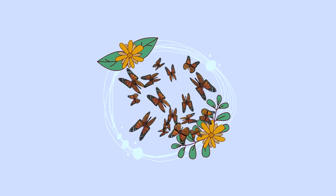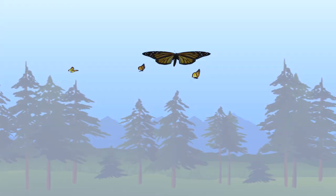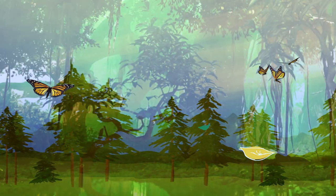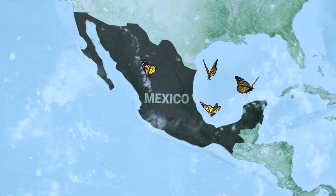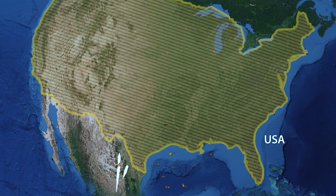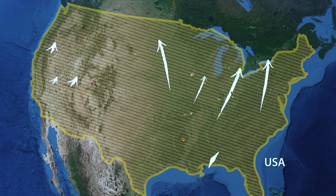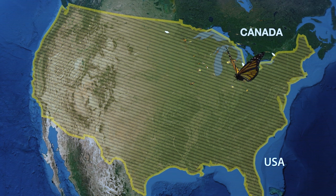Monarchs are an astonishing type of butterfly that migrate over 3,000 miles across three countries every year. These butterflies travel from northern locations in North America down to warmer climates in Mexico for the winter. In early spring, monarchs leave Mexico and begin a journey north that will take place over several generations. It can take three or four generations to return to northern sites in the United States and Canada.